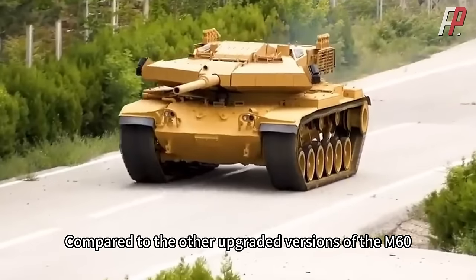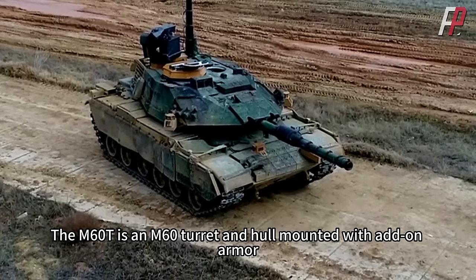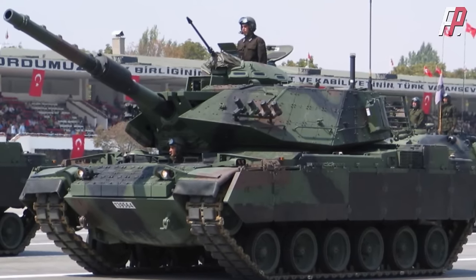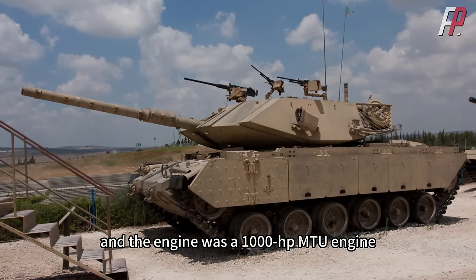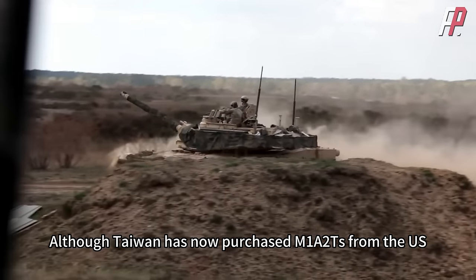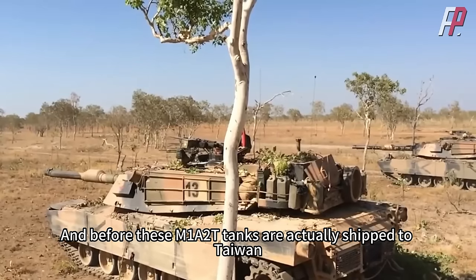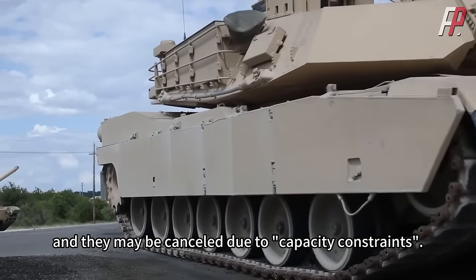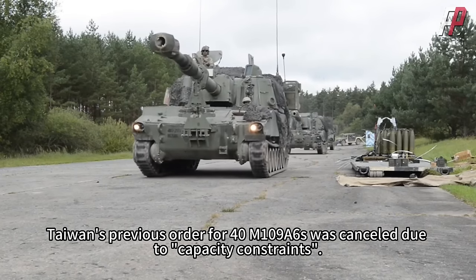Compared to other upgraded versions of the M60, Taiwan rates the Turkish M60T the highest. The M60T features an M60 turret and hull with add-on armor followed by explosive reactive armor, a 120mm smoothbore gun, and a 1,000 hp MTU engine. Although Taiwan has purchased 108 M1A2T tanks — enough to equip about two armored brigades — before these tanks are actually shipped, anything can happen, and they may be cancelled due to capacity constraints, as was Taiwan's previous order for 40 M109A6 howitzers.